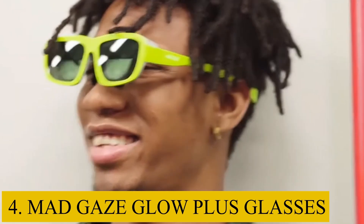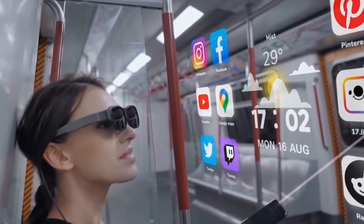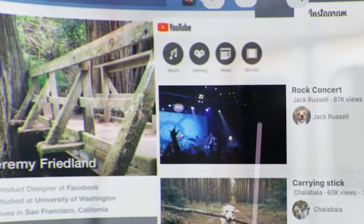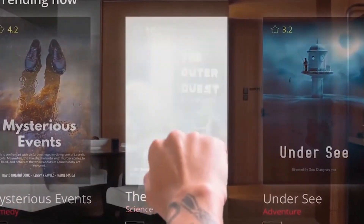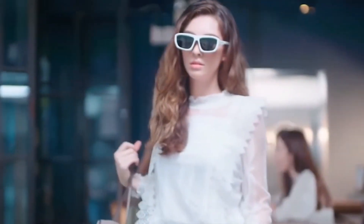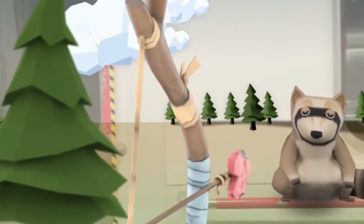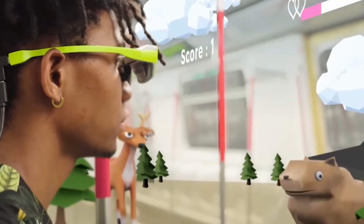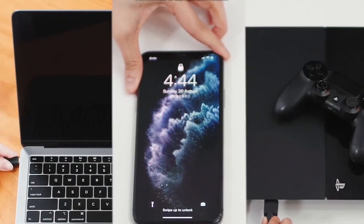Number 4: Mad Gaze Glow Plus Glasses. The Mad Gaze Glow Plus Smart Glasses connect with social networking apps like Facebook and provide high-quality augmented reality or AR content, images, and videos. It's one of the lightest mixed reality smart glasses on the market and a fantastic device for expanding vision beyond the smartphone. It has improved hands-free mobile computing capabilities, resulting in an entirely new plug-and-play experience. Mad Gaze's newest MR smart glasses are essentially tablet and laptop replacements.